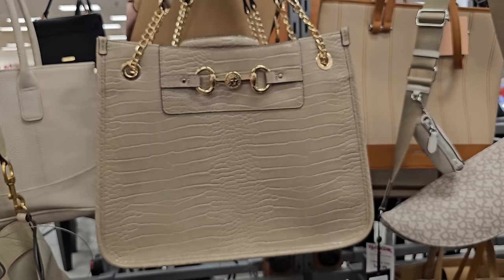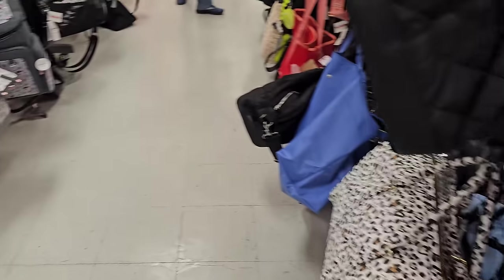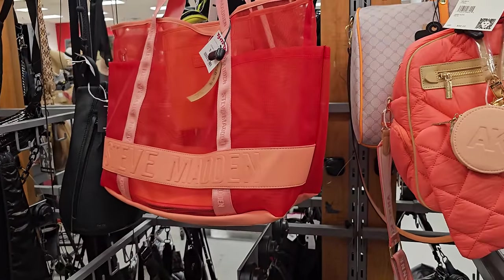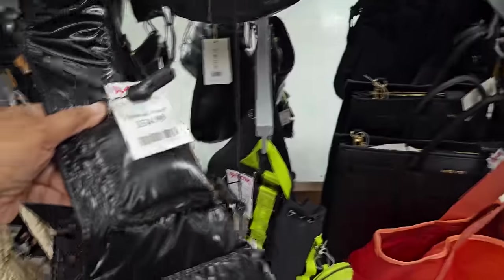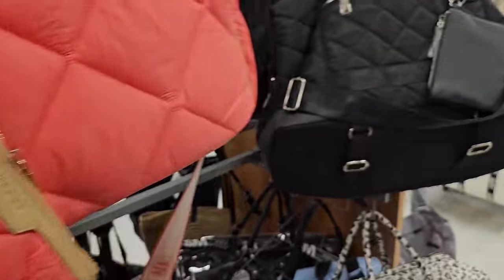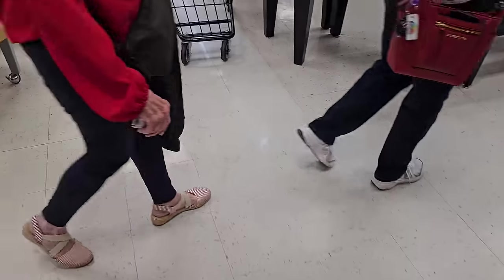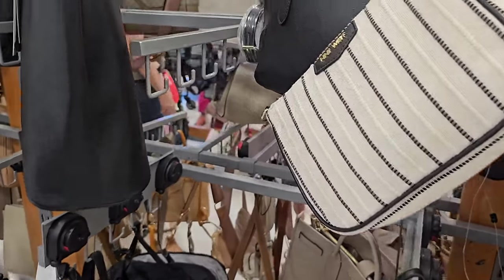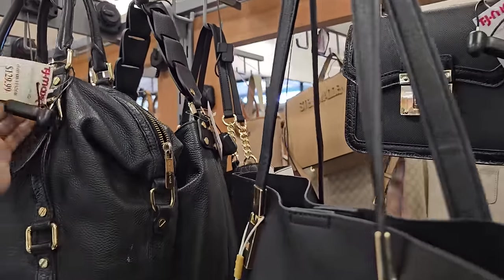Nine West — a lot of Nine West. Some diaper bags. More backpacks. Here's a large mesh one for $40. This one's $35 — I'm not sure who makes it, it's really interesting. There's a DK and Wife, an Aldo for $35, and that Michael Kors which I've never seen — it's $130.